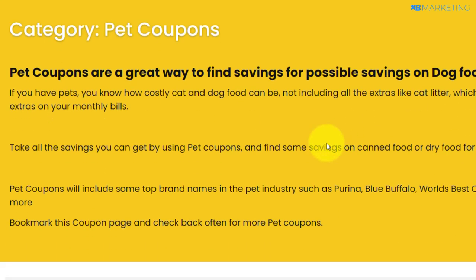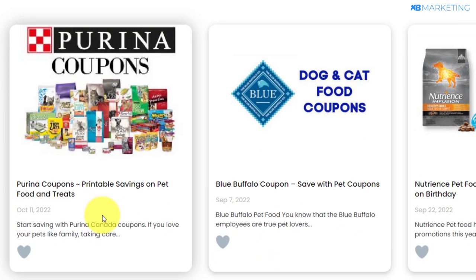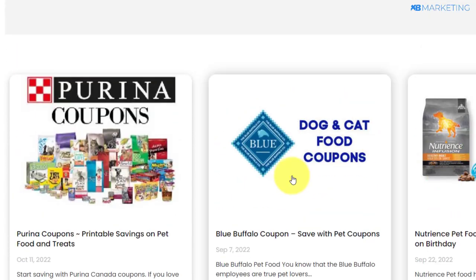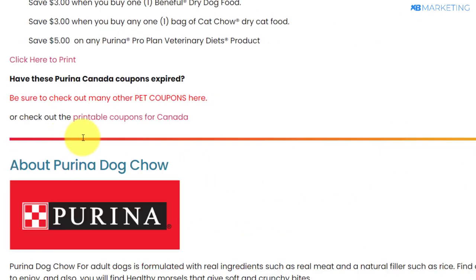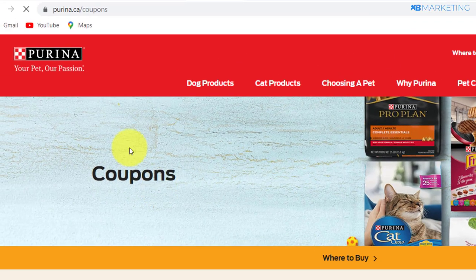If I scroll down, you can see a dog and cat food product that is going to save people a lot of money buying food for their cats. There are multiple ones here — I'm going to take this Purina coupons one as an example. If I click on it and scroll down to the bottom of the page, it's going to show me those coupons. This website is actually giving legit coupons to people who want to buy cat or dog food products.